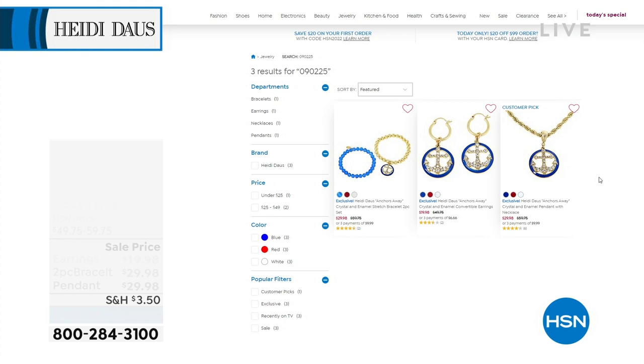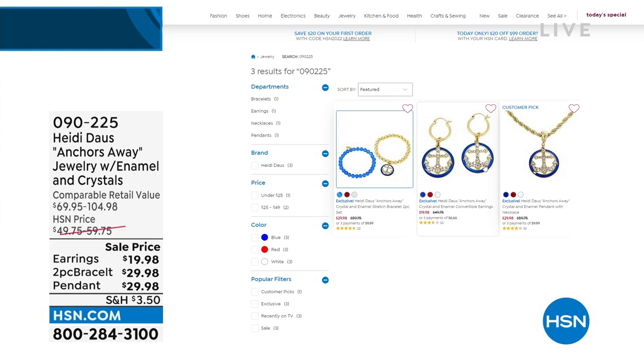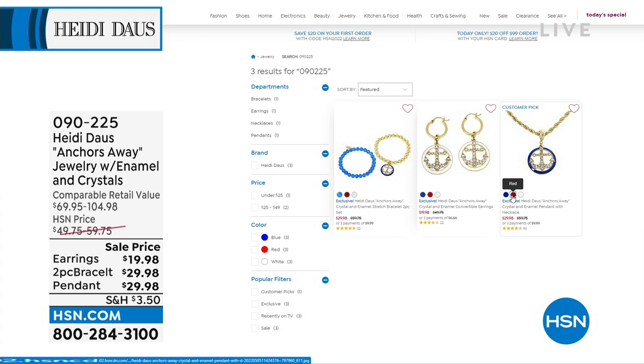On hsn.com, we have the Anchors Away jewelry collection at incredible sale prices. The beautiful two-piece bracelet set is first time on sale at $29.98. The nautical pendant necklace — with that chunky rope chain — is also $29.98, and you do get the necklace. The earrings are fabulous and also convertible — you can take the charms off and wear them as a perfect little hugger hoop — also on sale for $19.98.